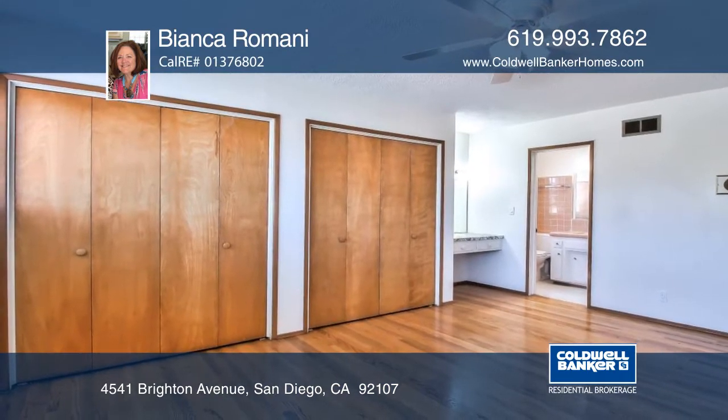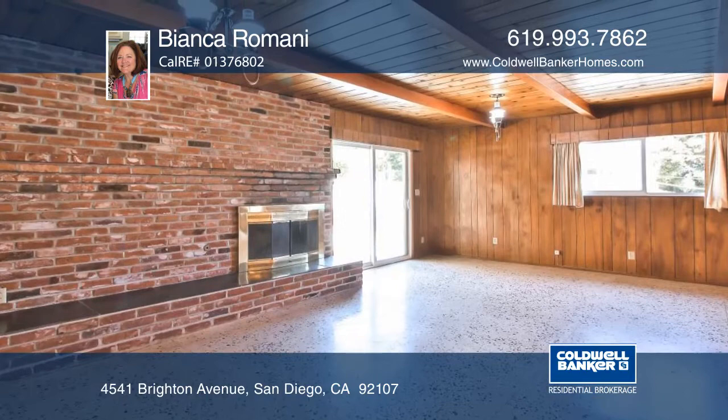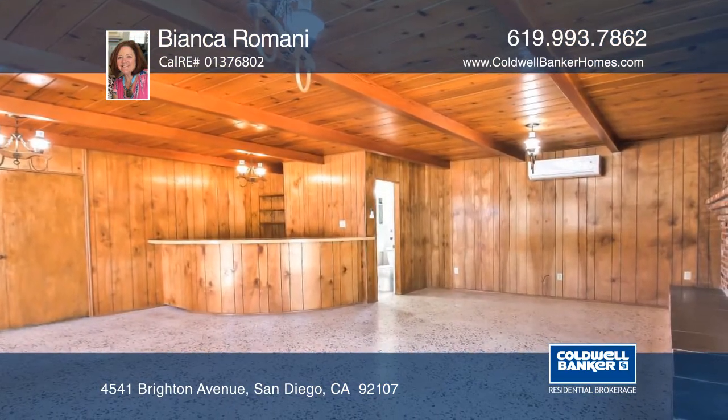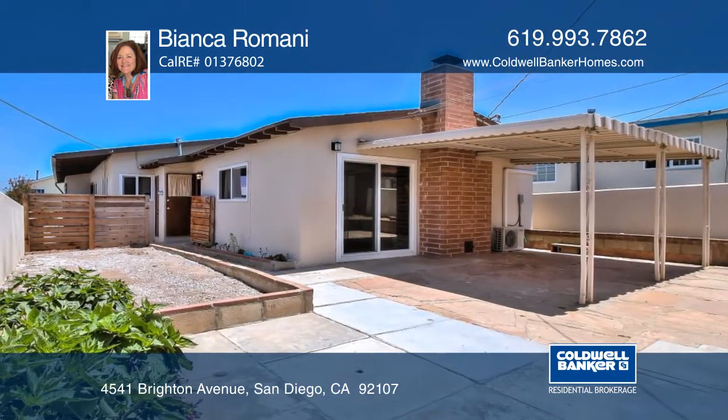Many amenities have been updated including low-E mill guard windows, plumbing fixtures, fresh paint and new carpeting. The home also offers a formal living room and an extra-large great room. It's move-in ready and ideal for a relaxing beach lifestyle.